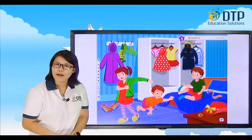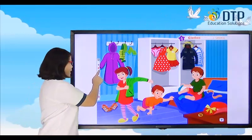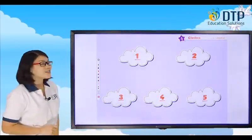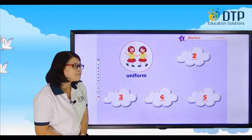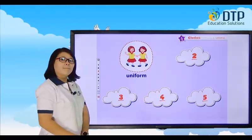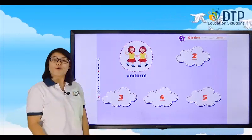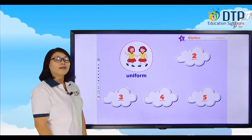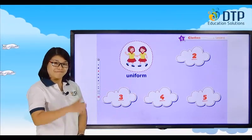Today you're going to learn five more new words. Let's start with the first word: Uniform. Uniform. I wear a uniform to school. I wear a uniform to school. And yes, they are wearing uniform.